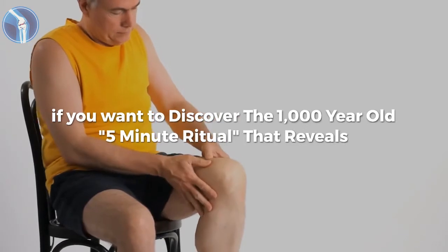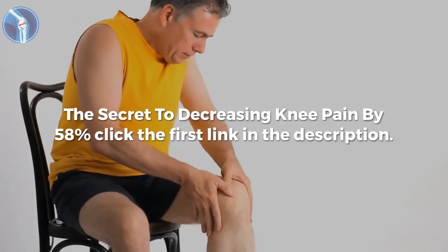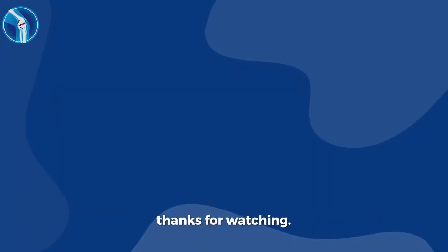If you want to discover the 1,000-year-old, 5-minute ritual that reveals the secret to decreasing knee pain by 58%, click the first link in the description. Hit the like button on your way down there. Thanks for watching.